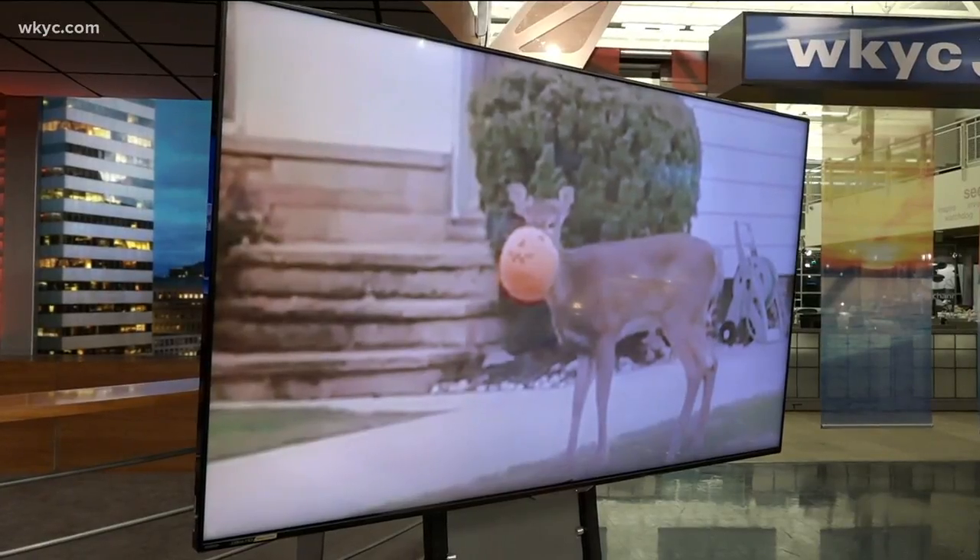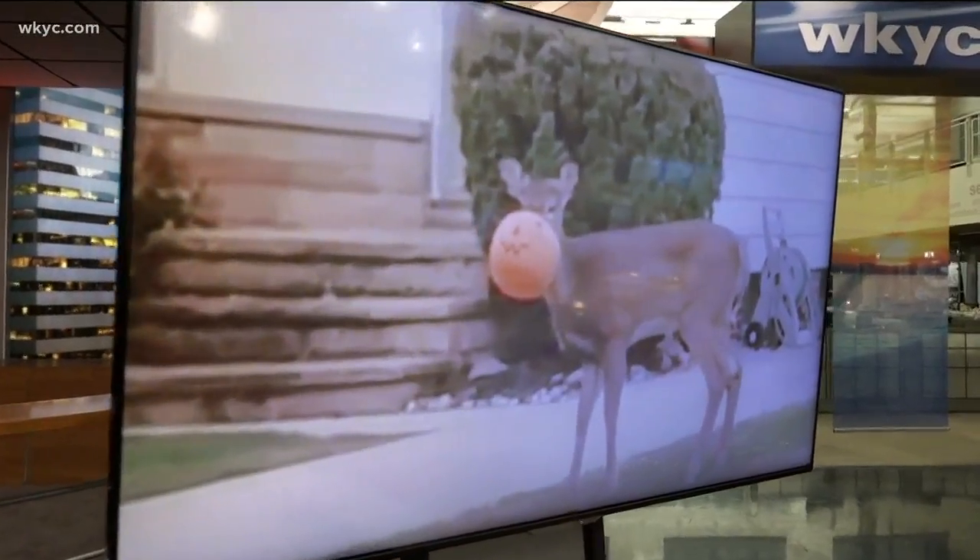Take a good look at this picture right here. People who live in South Euclid are trying to help this deer that has a plastic pumpkin stuck on its head. Will Ewing joins us live with the details, and Will, sadly, this isn't the first time we've seen this happen.